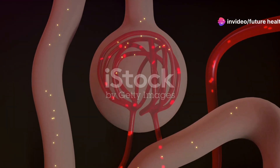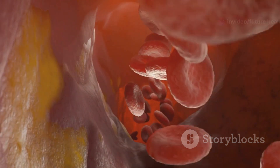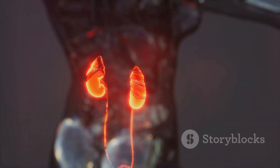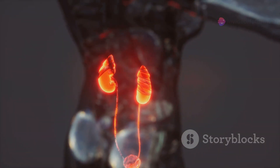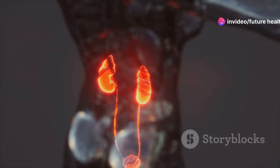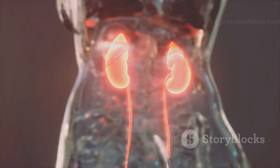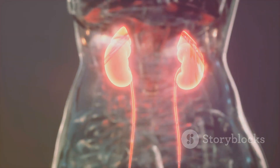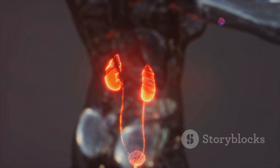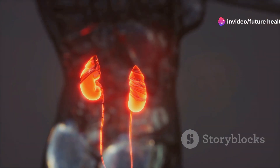Ever wonder what those bean-shaped organs are actually doing in there? Blood enters the kidneys through the renal artery — think of it like a highway bringing in everything, the good and the bad. Inside the kidneys are tiny amazing units called nephrons. They're like little filters sorting through your blood to remove waste and excess substances. The clean, filtered blood then exits through the renal vein, ready to circulate throughout your body. That waste is converted into urine, which travels down to the bladder. Pretty efficient system, right?